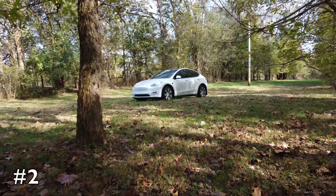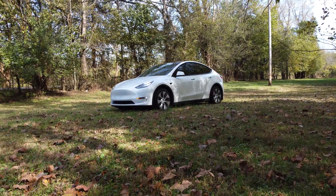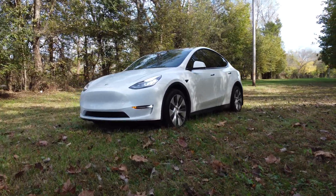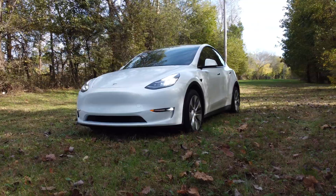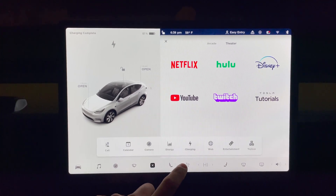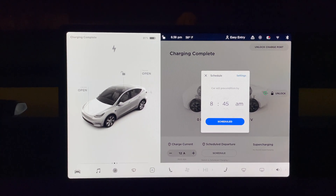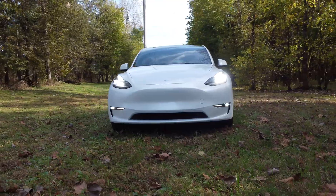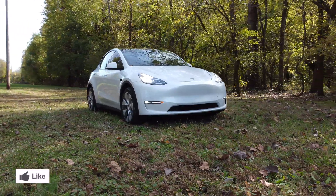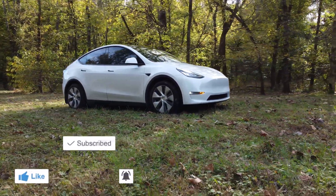Another thing that you can do that significantly helps with maximizing your range and efficiency is to precondition your Tesla before you get in it during the colder times. Tesla has a precondition option within the app and it's recommended that you precondition your car before driving. This will bring the battery up to its optimum temperature and avoid too much range loss from happening. You can preheat your car by activating preconditioning or defrost in the Tesla app or the center touchscreen. You can also set a schedule for when your Tesla is preconditioned through either your center touchscreen or the Tesla app.